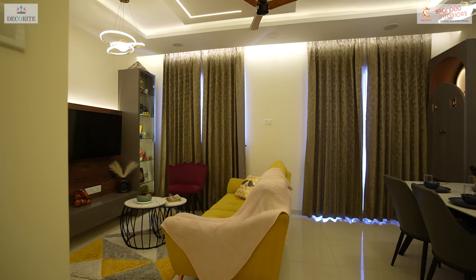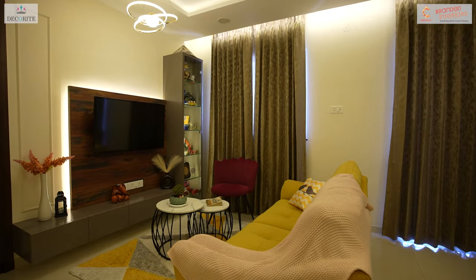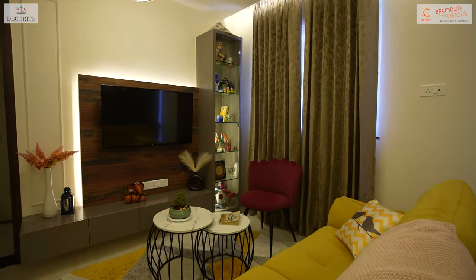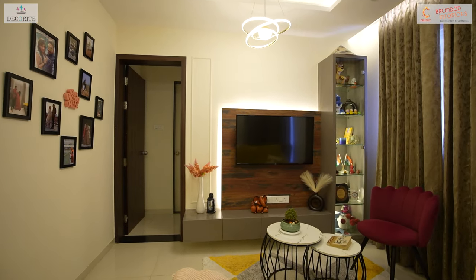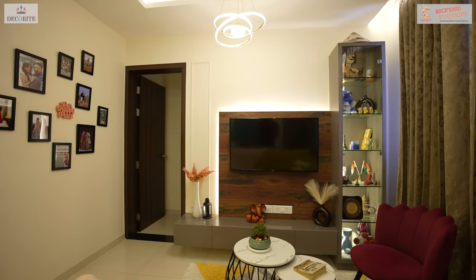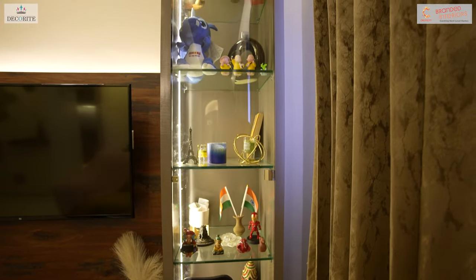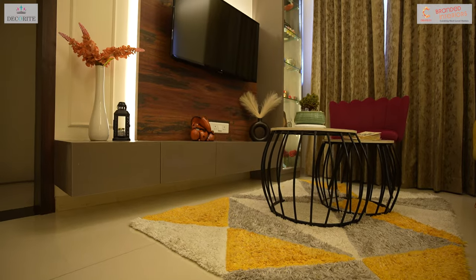In the living area, we have installed a TV unit featuring a floating drawer and a back panel illuminated with LED lights adorned with subtle moulding designs. Additionally, to fulfill the client's request for display space, we have designed a tall display unit equipped with profile lights and a single tempered glass shutter, which perfectly complements the TV unit's aesthetic.